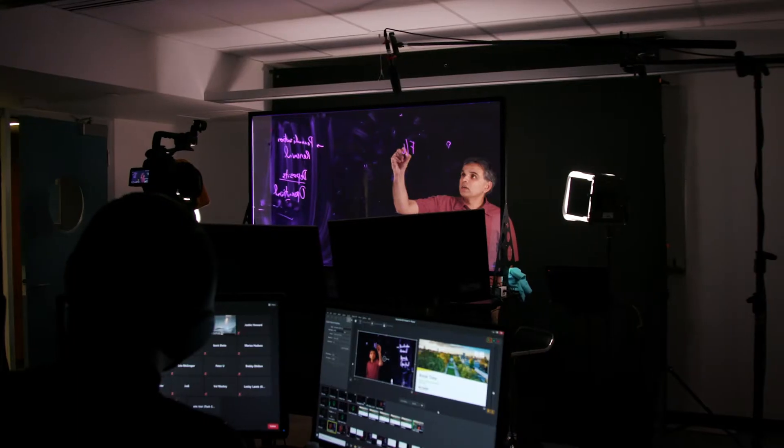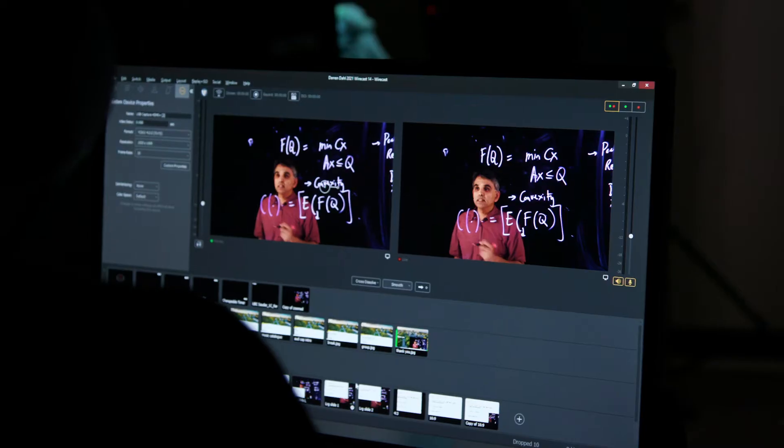Hi, my name is Darren Dow and I'm a Senior Associate Dean here at the Sautter School of Business at UBC. I want to show you a little bit behind the curtain to see what really happens in this new online environment. Let's take a look.